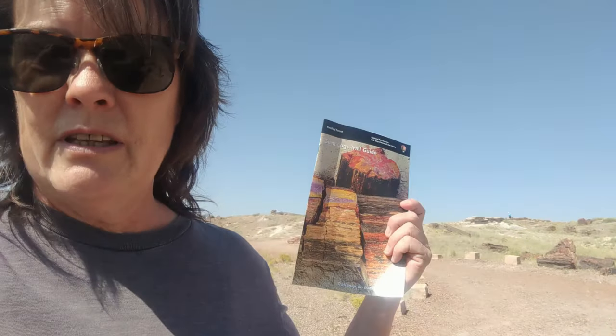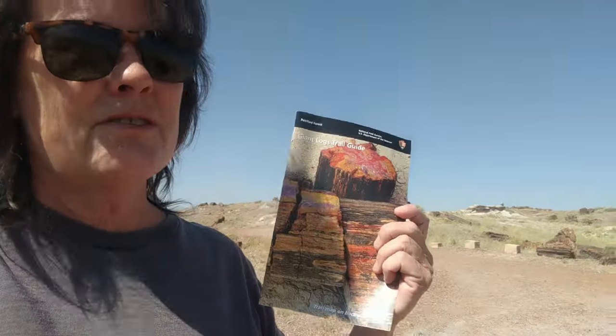Anytime you do one of these self-guided tours, get the book. It asks for donations — $1, $2, whatever you want to do. It tells you so much. If I was just walking around without this, I'm just looking at a bunch of rocks. But this one I'm at right now talks about fossils in this petrified log right here, and we're going to see if we can find them — it says they're insect burrows.